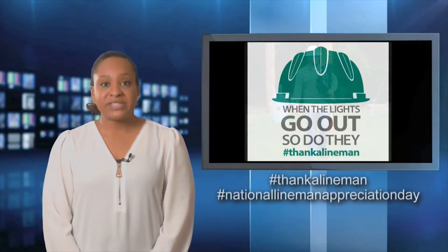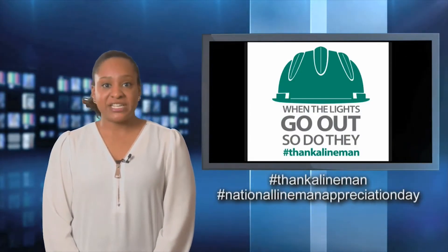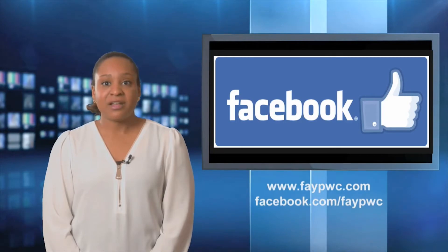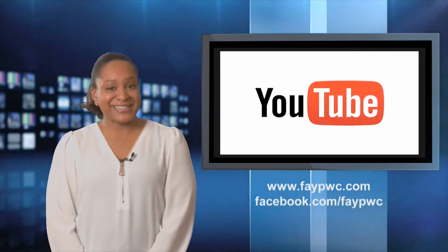Our linemen work day and night in all weather conditions to serve the community and we thank them for that. You too can celebrate National Lineman Appreciation Day by using the hashtag #ThankALineman or #NationalLinemanAppreciationDay on social media. Thanks for watching Take One and remember to stay in the know by liking us on Facebook, following us on Twitter, and subscribing to our YouTube channel.